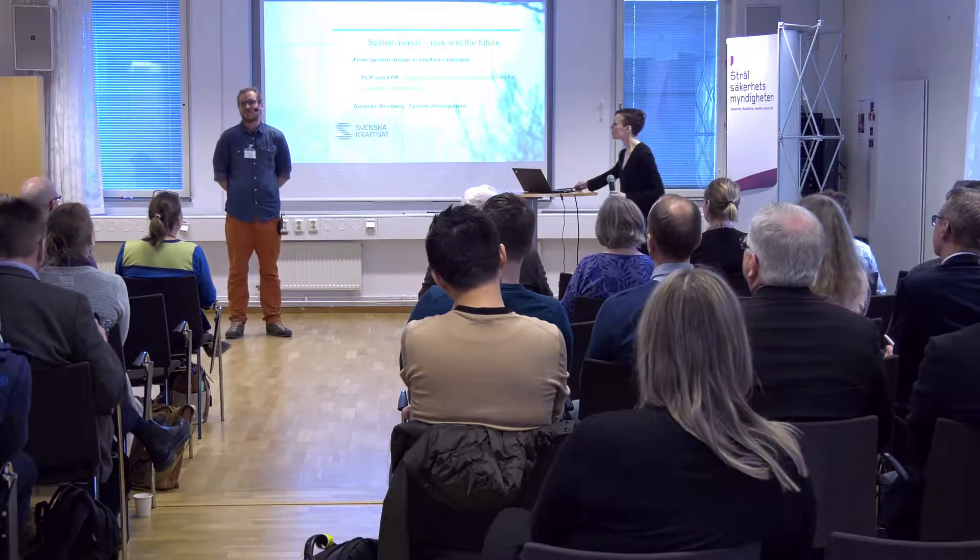Andreas Westberg, Svenska Kraftnät. I've been working at Svenska Kraftnät since March 2012. I started in operations, did my master thesis within frequency stability, and then worked with frequency stability since the fall of 2012 — on a Nordic level for half the time and in operations for the other half. I also worked as a grid supervisor for Svenska Kraftnät for three and a half years, responsible for operational security 24/7 every six weeks when I was in the control center.